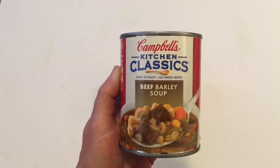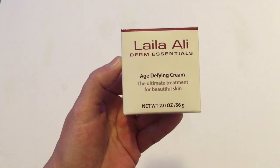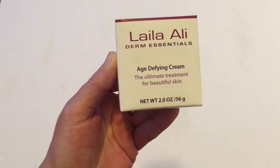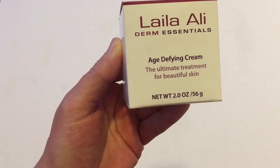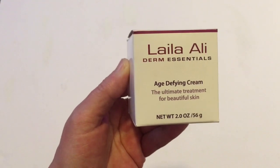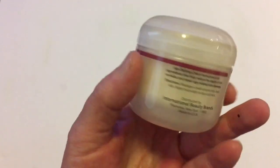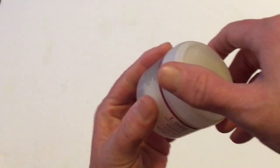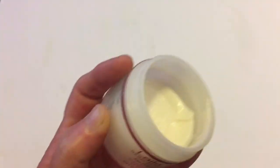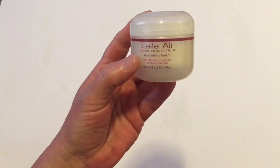That's the end of my food items for this Dollar Tree haul — let's get into some fun things. I found this product by Layla Ali, daughter of Muhammad Ali. It's the age defying cream, the ultimate treatment for beautiful skin, and it comes in 2.0 ounce. I'll open it and show you — it's a really cute little container. It's not full to the top but still, for a dollar I thought that was a really good deal.